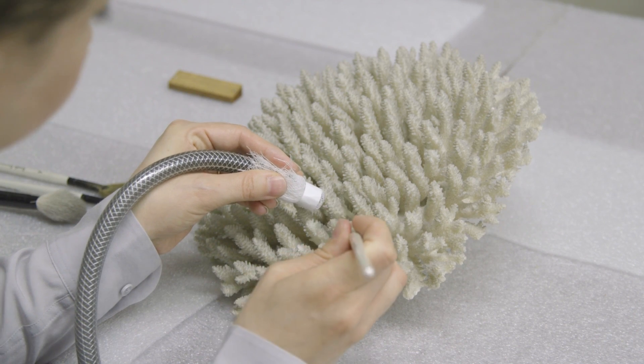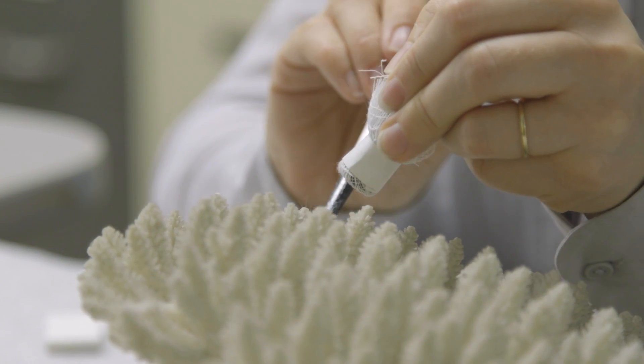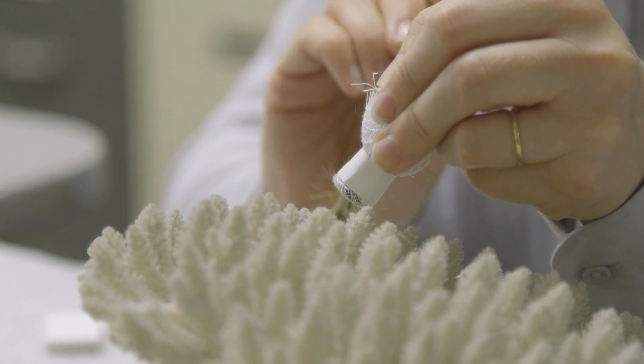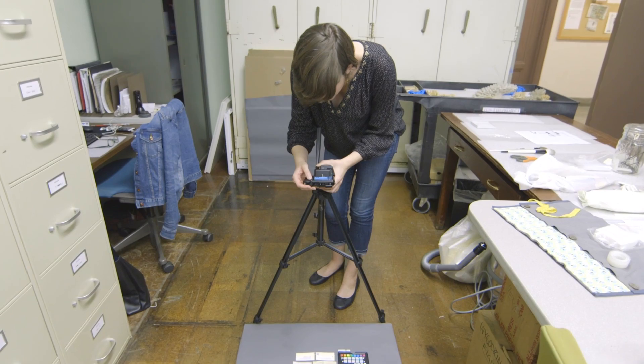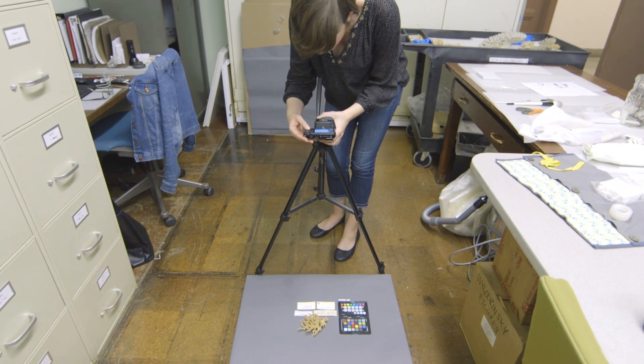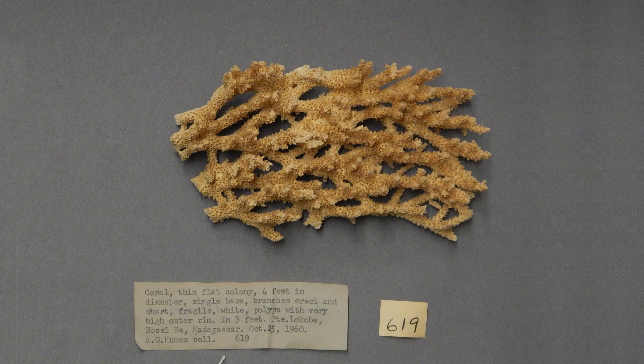The way that we clean the coral is with a vacuum and a soft brush — right now we're using watercolor brushes. Who knew? Very effective. After we're all done cleaning, we take the time to photograph all of the specimens with all of their original labels from the donor.